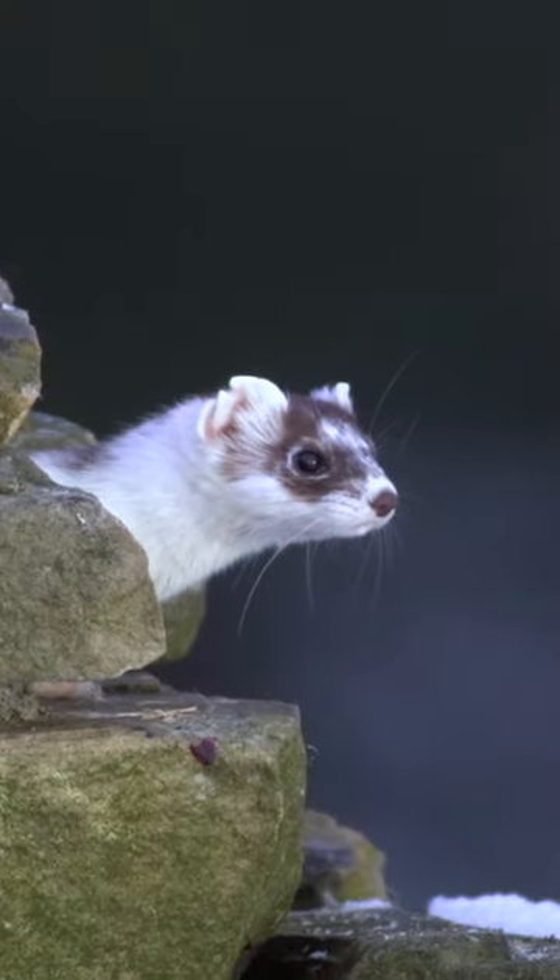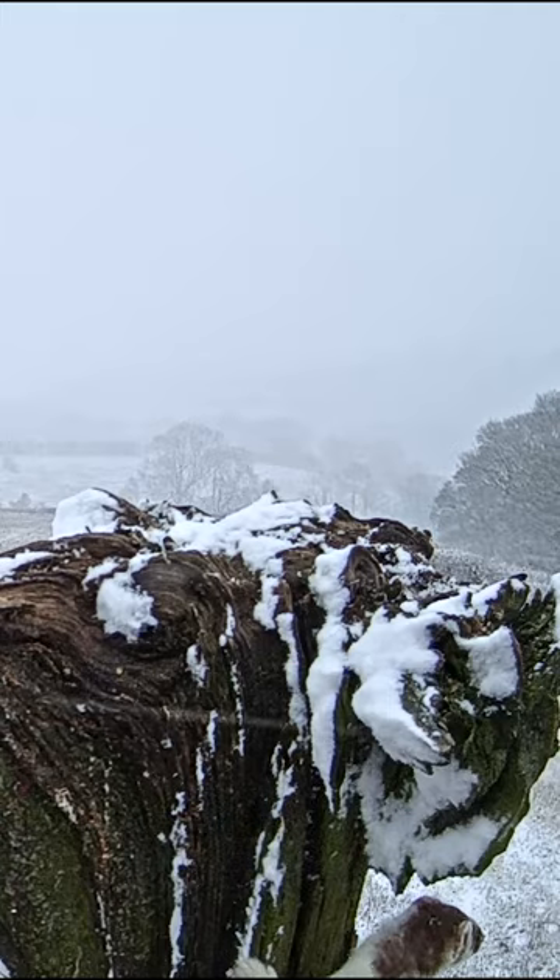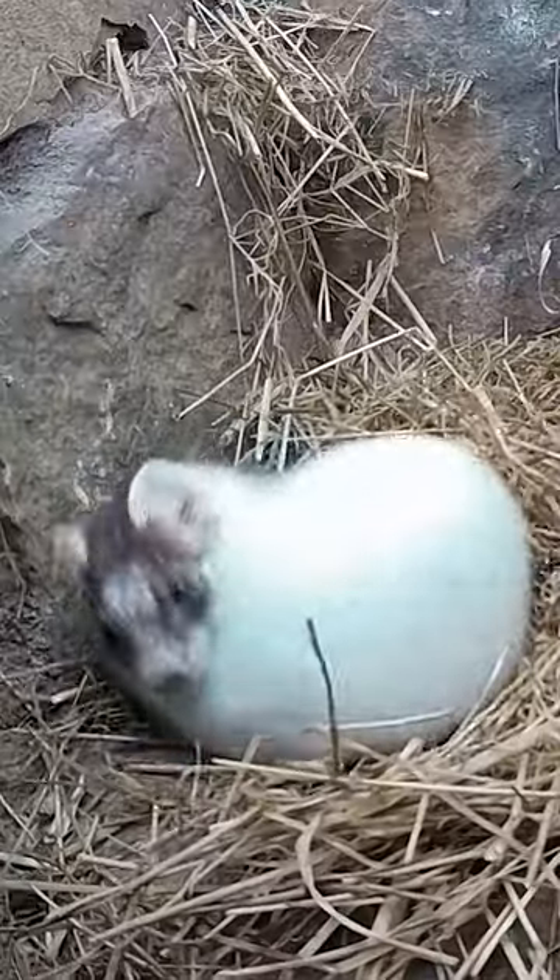Some stoats turn completely white in the winter to blend in with the snow. The white coat is called ermine, but the black tip on the tail always remains.